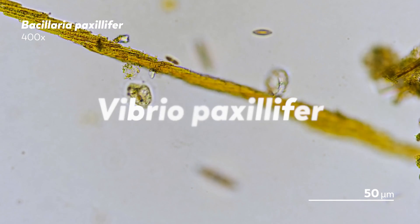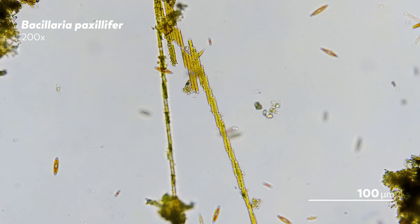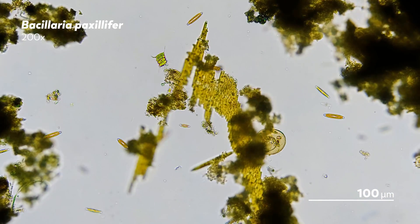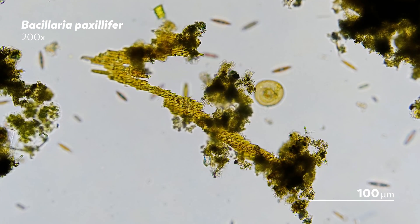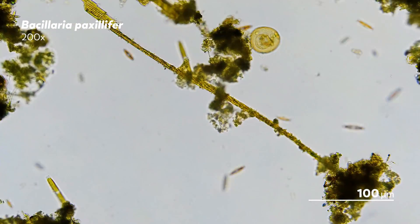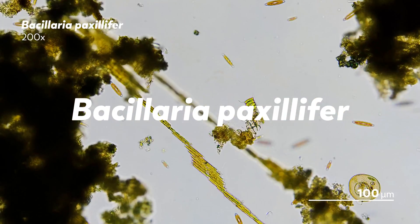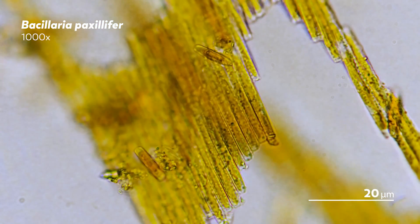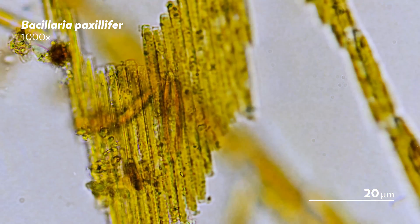Despite the value of his observations and his reasoning, Müller was, of course, wrong. The strange animal he had seen was actually not one animal — it was not even an animal at all. Those pegs were each microscopic individuals that had assembled into that larger entity. Through various reclassifications over the years, Vibrio Paxilifer eventually became known as Bacillaria paxilifer, a cosmopolitan diatom found in both marine and freshwater environments. Each Bacillaria colony is actually the product of a series of divisions, meaning that this whole ensemble is made up of clones.